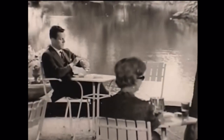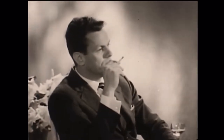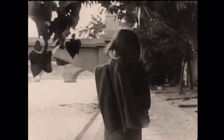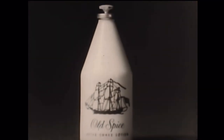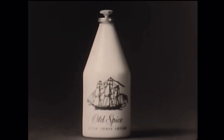Why do so many single men use Old Spice aftershave lotion? Let's ask one. Dave, what are your reasons? Well, let's see — there's Julie, and Karen, and Peggy, Joelle, and Sandy, Beth, and Bridget. Thanks, Dave. That's the way it is with Old Spice. If you're single, or even if you're not, try Old Spice aftershave lotion.